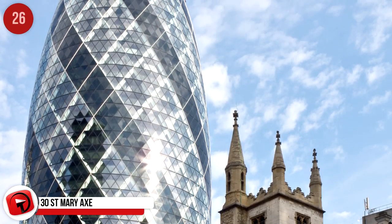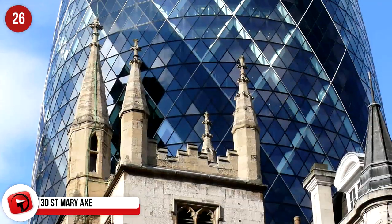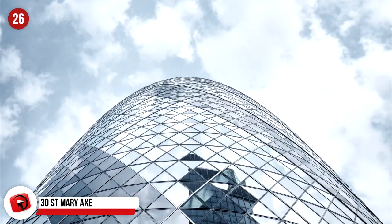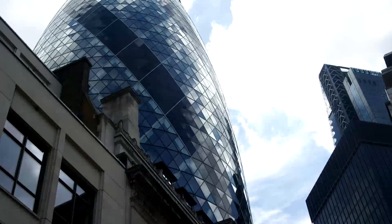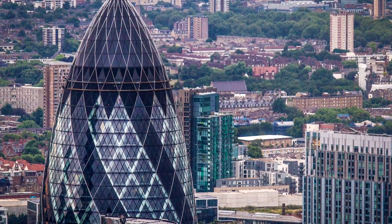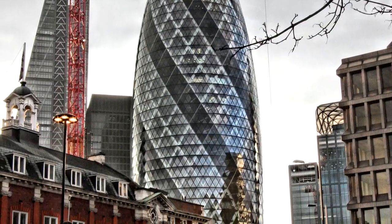30 St Mary Axe, London, United Kingdom. A trip to London will not be complete if you don't pay a visit to this iconic building. It's earned the nickname Gherkin and is shaped like a bullet. It boasts 41 stories and is roughly 180 meters tall. The current occupants are Swiss Re, a global insurance company. The contemporary architecture is recognized globally and the shape allows for the smooth flow of wind around the building. 7,429 panes of glass were used to build this beauty.